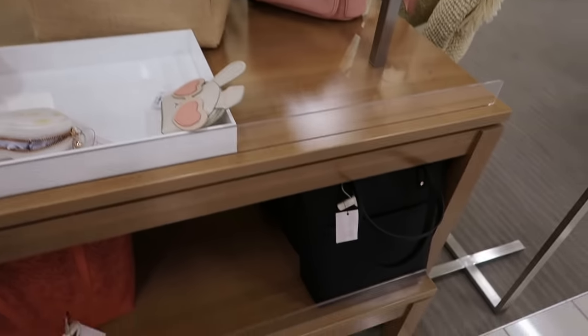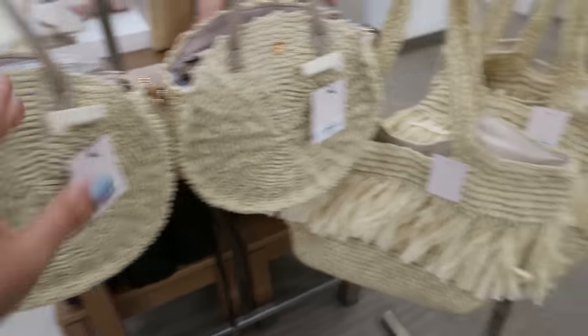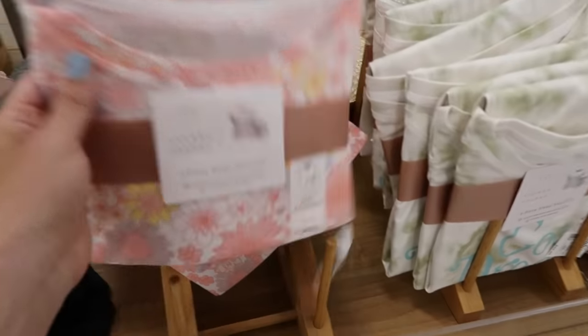Another epic deal: the Lauren Conrad bags are going to be 50% off. They have some good straw bags — I love this one. This one's $49, so it's going to be $25.